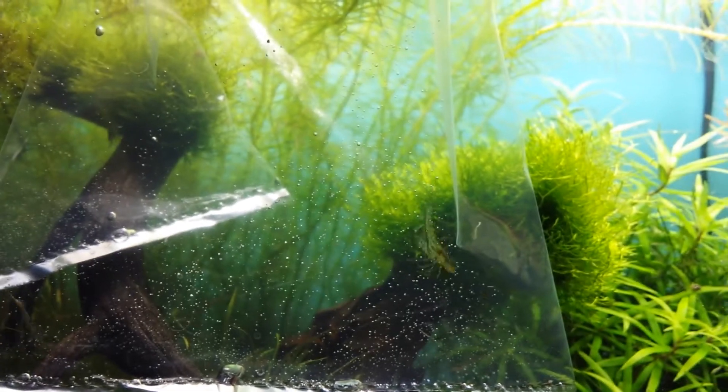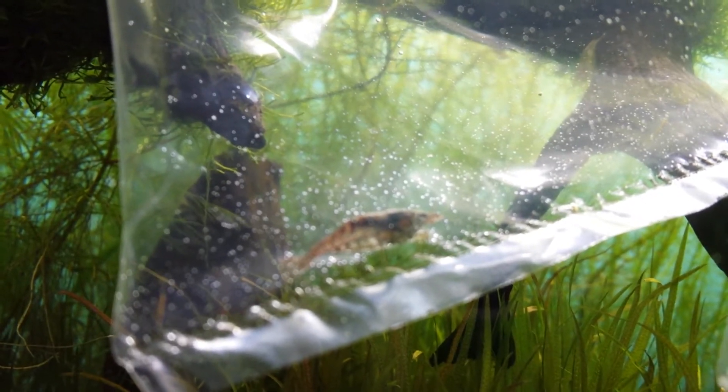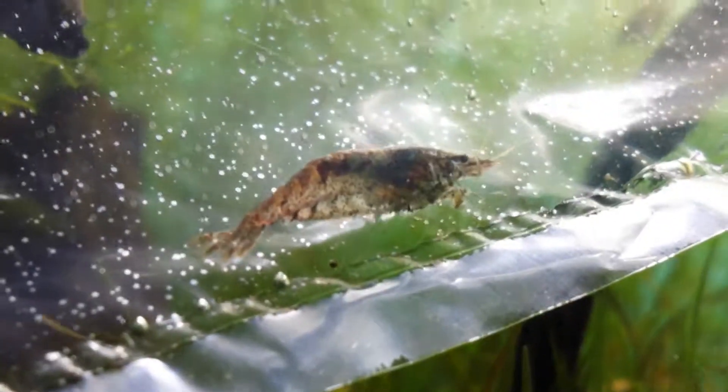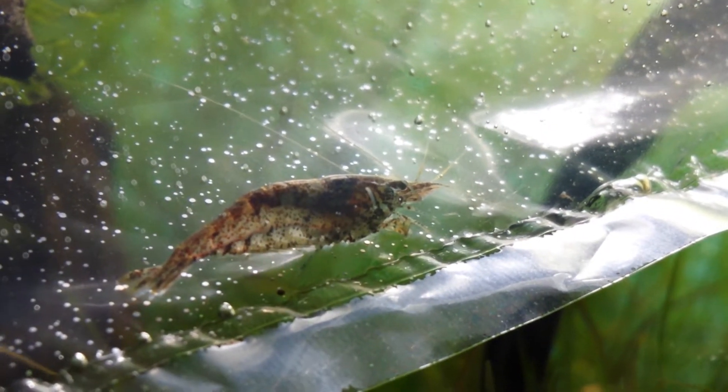Yeah, I got two of those for this one. He told me it was like a flower shrimp, a little baby bamboo shrimp. I think that was cool — you can see a little filter on him. But yeah, hopefully this is a tiger shrimp here.